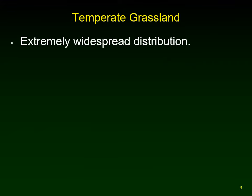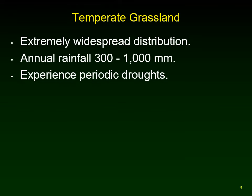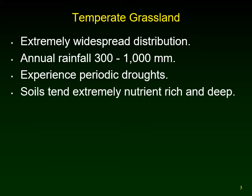It's a very successful biome with very widespread distribution. This biome is relatively recent — there were certainly no temperate grasslands around in the time of the dinosaurs. Annual rainfall is 300 to 1,000 millimeters, or 30 centimeters to a meter. They experience a periodic drought, which limits how many trees will grow in the temperate grassland.